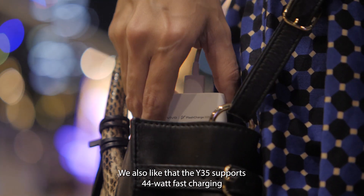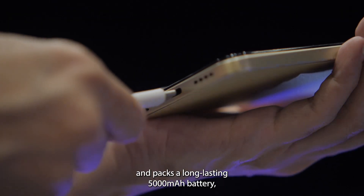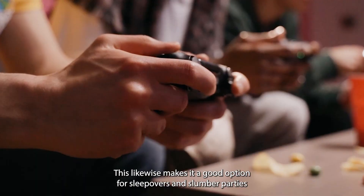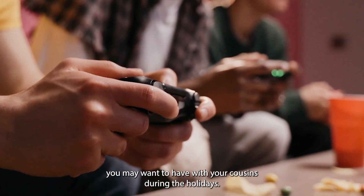We also like that the Y35 supports 44W fast charging and packs a long-lasting 5000mAh battery, allowing you to use the phone over the weekend without charging. This likewise makes it a good option for sleepovers and slumber parties you may want to have with your cousins during the holidays.